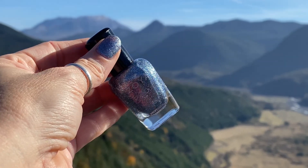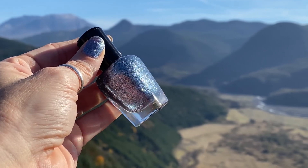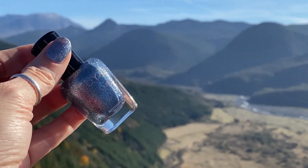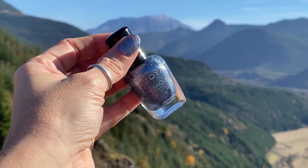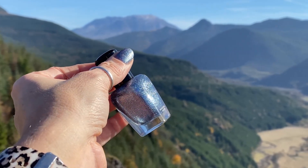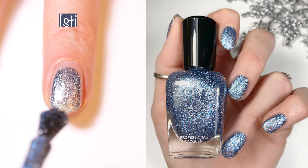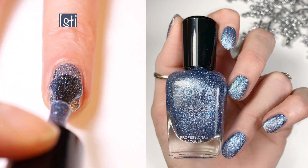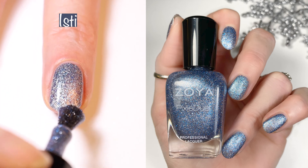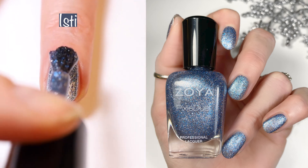Here we have Iste, described as a wintry steel blue with a pop of brilliant royal blue. This basically looks like it's diamond-encrusted blue. This is a pixie dust polish. I do enjoy pixie dust polishes — they are textured, but the texturing isn't quite as bad if you apply a couple of top coats. I really like this polish. I did two coats here and two coats in the swatch picture.